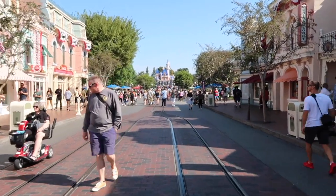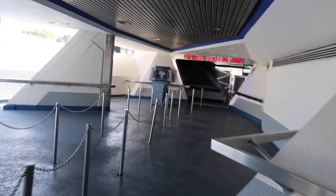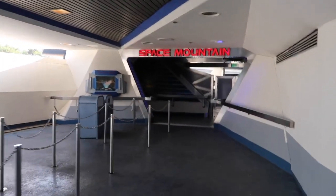Walking down Main Street, our first stop today is Space Mountain. Space Mountain is one of my top five favorite rides in Disneyland — I always try to go on multiple times. It's really fun, a super fast rollercoaster in the dark. We're on standby right now and normally this area is completely full, but it's empty right now.